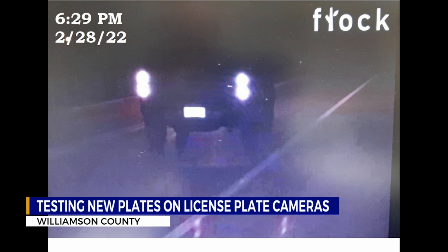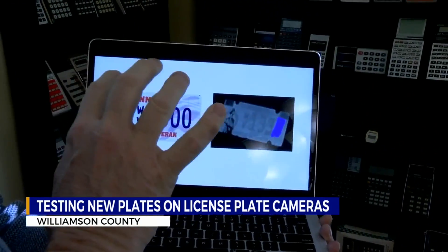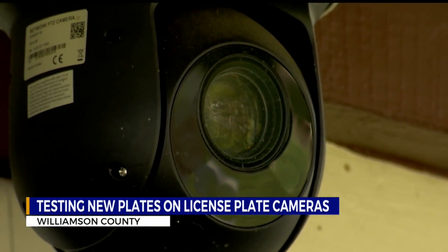"That is completely consistent with what I'm seeing on my own camera system. I can still easily see out-of-state plates, I can see the old plates, but no matter how I try to adjust my camera settings, I do not capture the new plates except under very rare circumstances — never consistently."